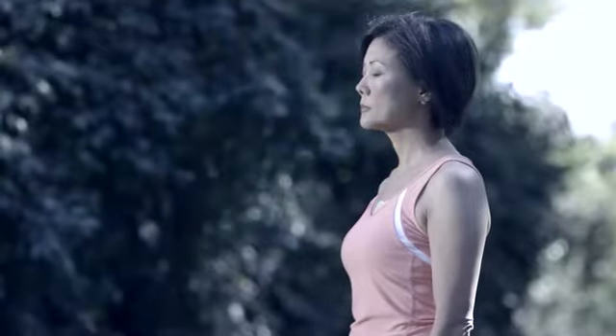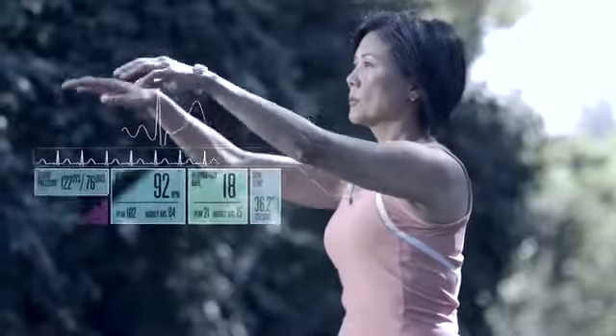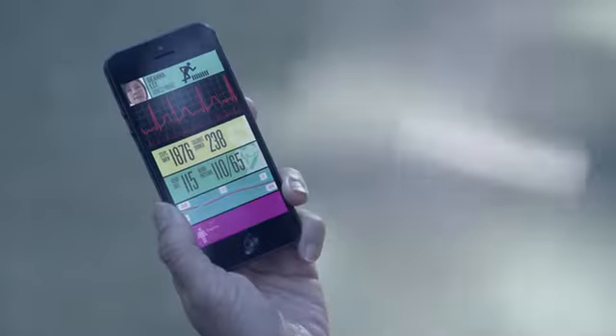The VitalConnect all-in-one biosensor, together with your healthcare services and applications, has the potential to provide an unparalleled view into health, disease, and wellness.